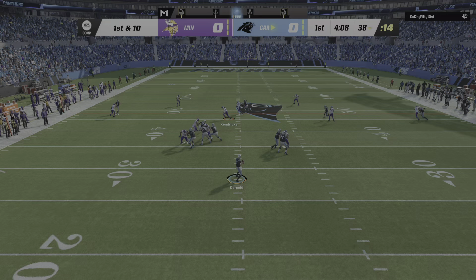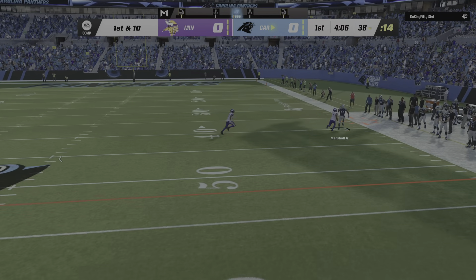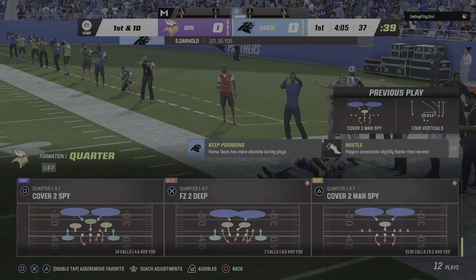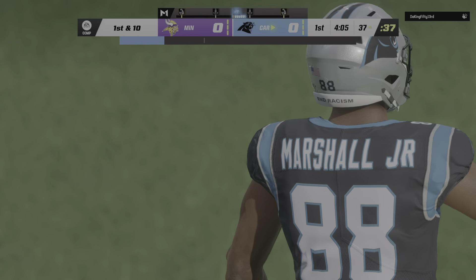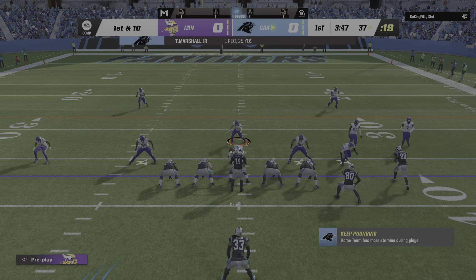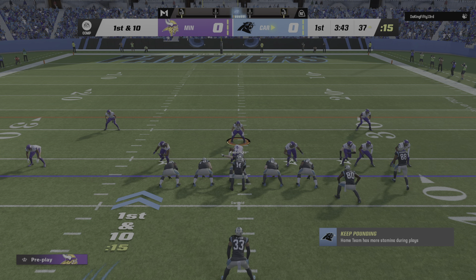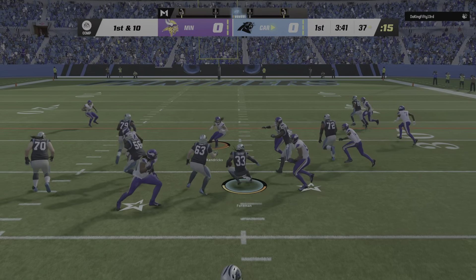Here's Darnold — they'll find his man. Terrace Marshall, complete. And he's going to be out of bounds, but not before he takes it inside the 40. From Viking territory now, they'll come up first and 10 at the 37-yard line.